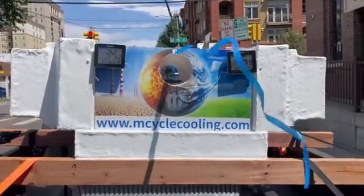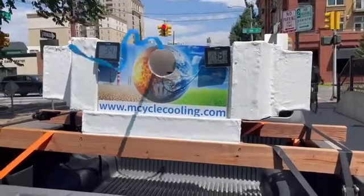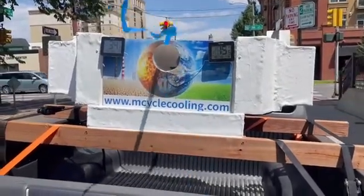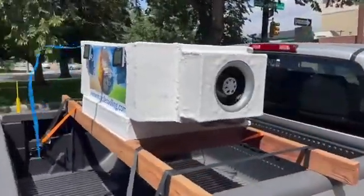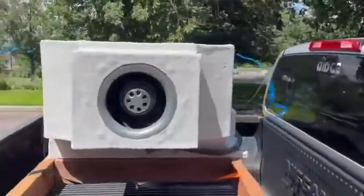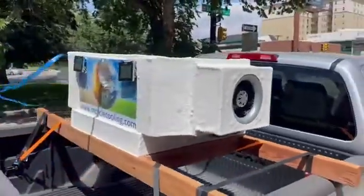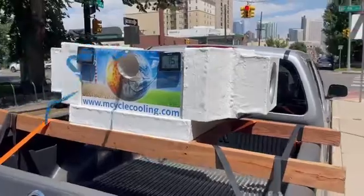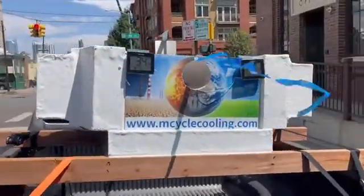Currently the exterior temperature is 34.2 degrees Celsius and the air delivered is 15.5 degrees Celsius. For transports, RVs, food trucks, buses, and trains, as the vehicle moves, no power is required for cooling at all — it delivers cold air purely through the motion of the vehicle.